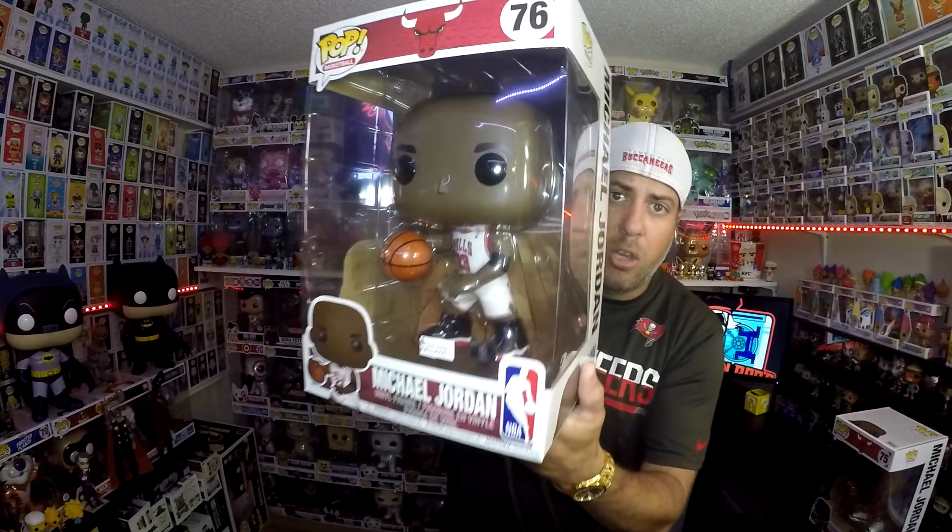And again, it's Michael Jordan — how can you go wrong? Let's go ahead and take a quick look around the box, let's spin it around and see what we got going on here.